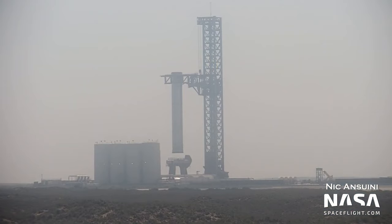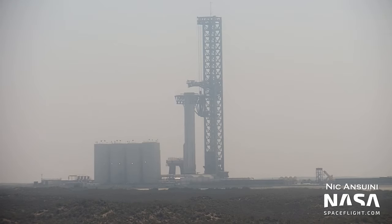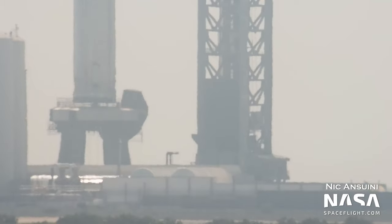Well, this wasn't really expected. Super Heavy Booster 7 has been removed from the orbital launch mount following its 31-engine static fire only a few weeks ago. It hasn't been rolled down the highway, so could this move just be to give teams better access to the OLM-4 upgrades, or could B7 just be waiting for some space to be cleared up at the production site?